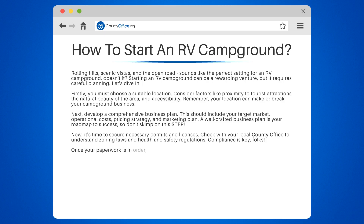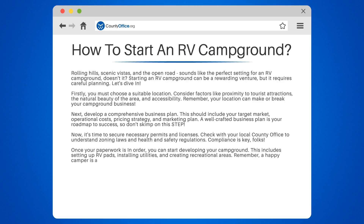Once your paperwork is in order, you can start developing your campground. This includes setting up RV pads, installing utilities, and creating recreational areas. Remember, a happy camper is a returning camper.